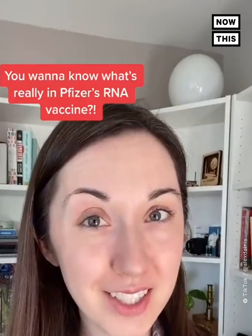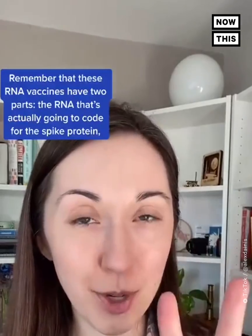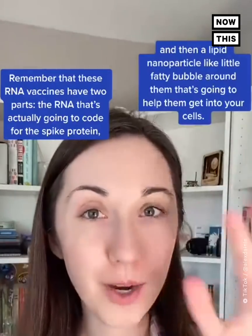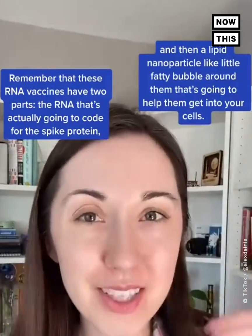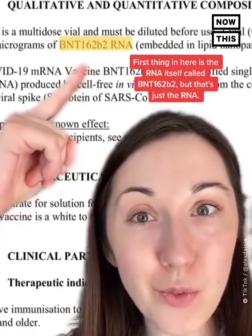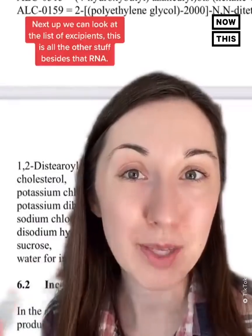You want to know what's really in Pfizer's RNA vaccine? Let's look at the ingredients. Remember that these RNA vaccines have two parts: the RNA that's actually going to code for the spike protein, and then a lipid nanoparticle — a little fatty bubble around it that's going to help it get into your cells. The first ingredient is the RNA itself, called BNT162b2.